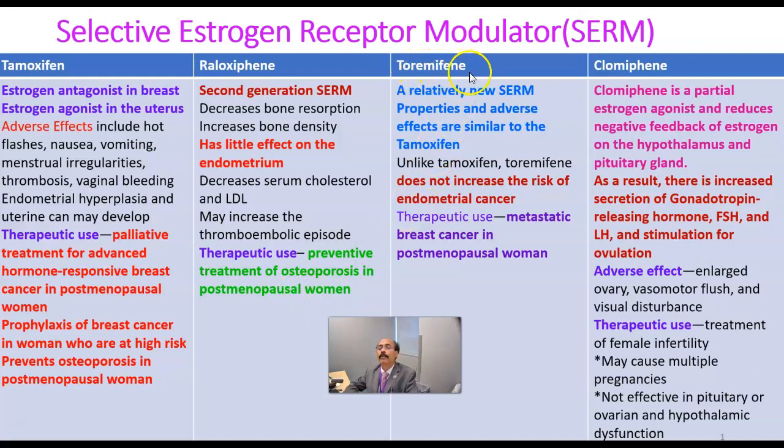Then toremifene. This is a relatively new selective estrogen receptor modulator. Its properties and adverse effects are similar to those of tamoxifen, but unlike tamoxifen, toremifene does not increase the risk of endometrial cancer. Its therapeutic use is in the management of metastatic breast cancer in postmenopausal women — metastatic meaning the cancer has spread throughout the body, potentially to the liver, brain, or vertebral column.